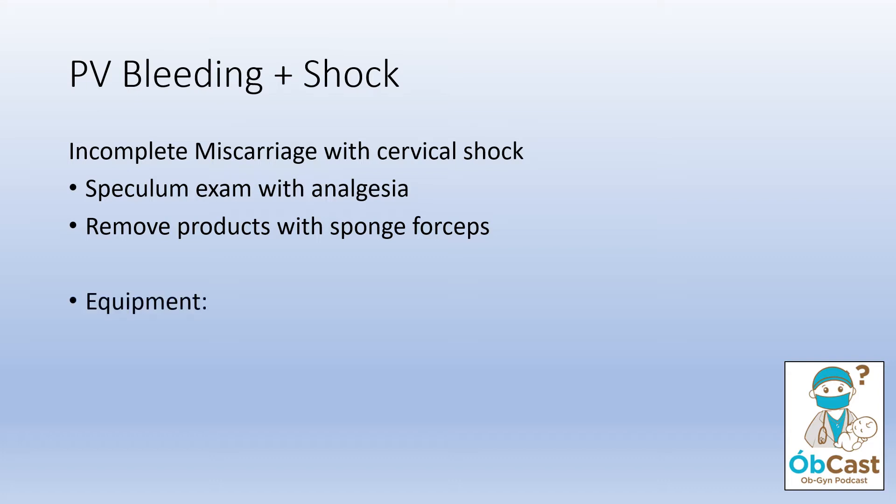The equipment you need to perform a speculum examination in this setting is simply: a set of gloves, a speculum with a light source, a set of sponge forceps, and plenty of gauze.